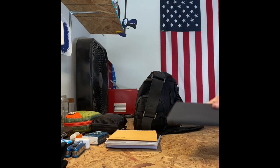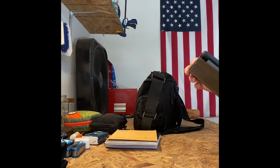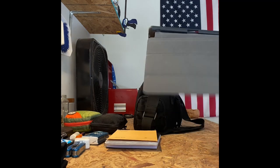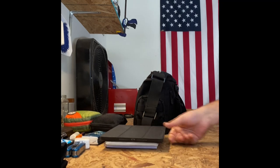I also keep my iPad in here — this always comes with me. I love my iPad; I think this is the seventh generation. It's in a little carry case and it comes with me everywhere.